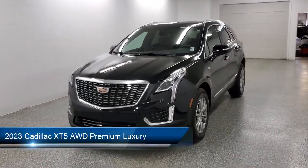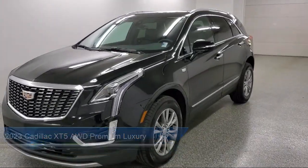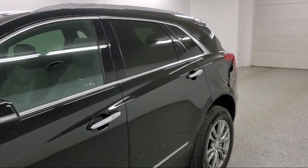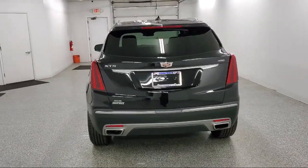It comes equipped with cross-traffic alert, IntelliBeam with automatic high-beam on and off, theft deterrent system, following distance indicator, hands-free liftgate, automatic stop-start, and lane keep assist with lane departure warning.